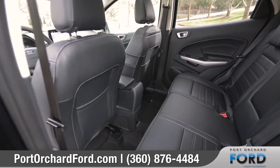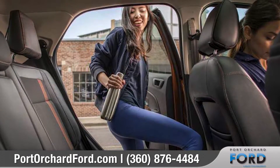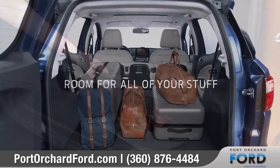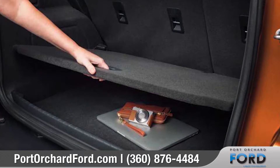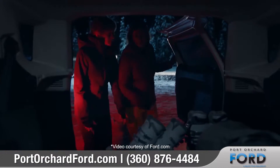With seating for 5, EcoSport offers second row passengers plenty of leg, head, and hip room. The available versatile cargo management system features an adjustable rear load floor and shelf you can use to truly customize how you want to store your gear.